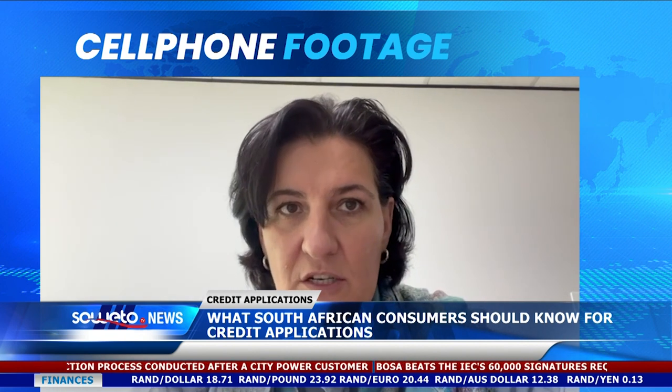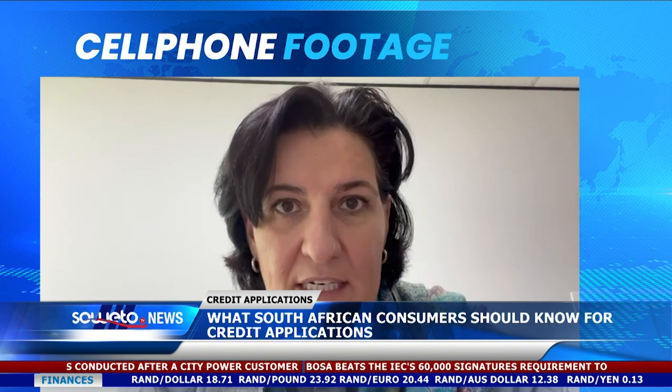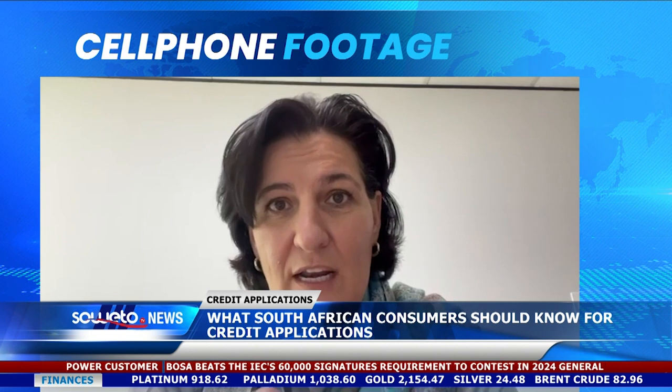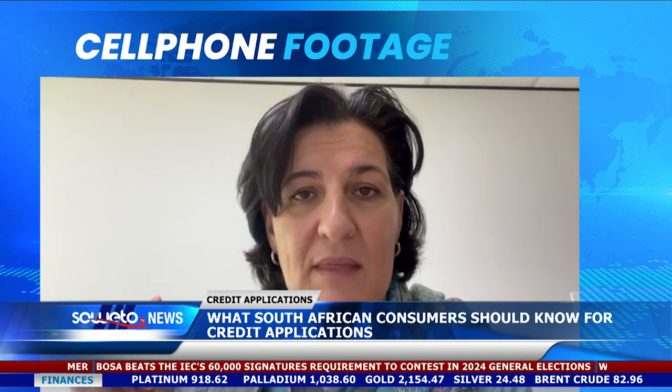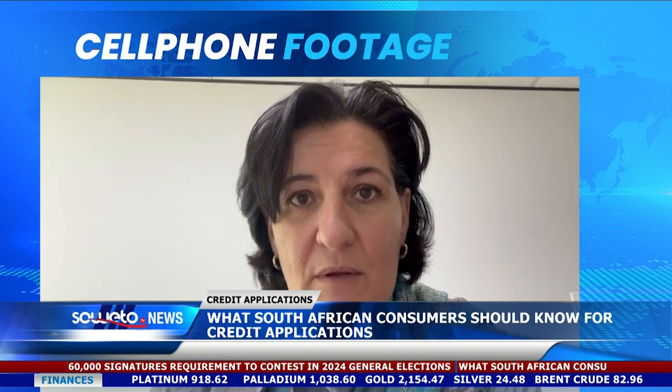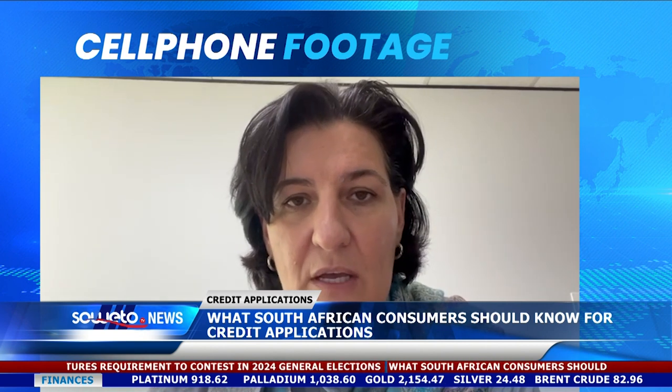The second thing that will affect your ability to get credit is affordability — you must be able to pay that money back. So if you've only got a hundred rand left at the end of the month but you're applying for something with a repayment of a thousand rand a month, chances of getting that loan are not going to be a lot.